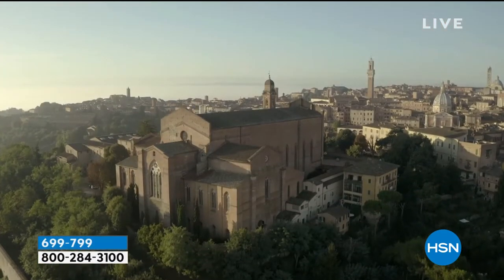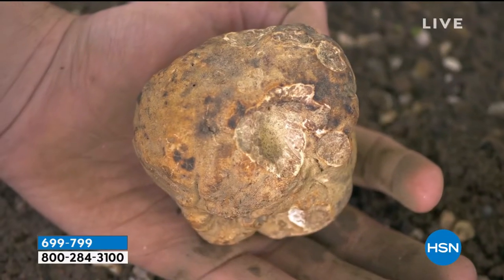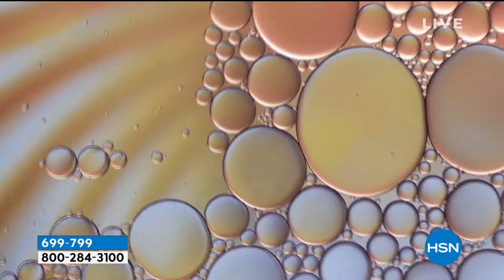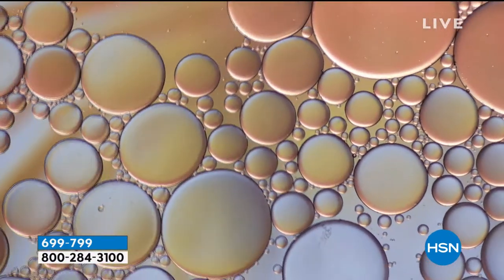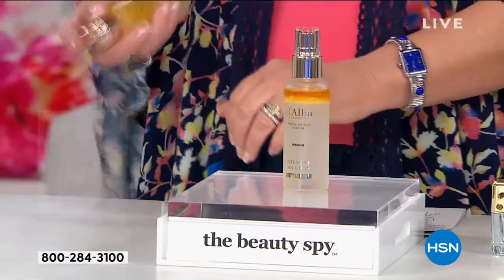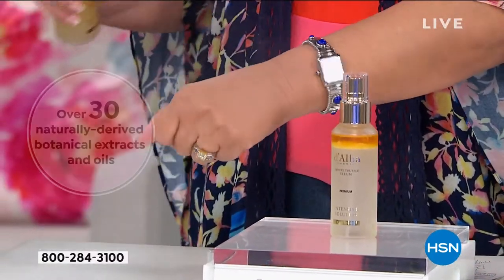So D'Alba, the company, traveled to this most incredible region in Northern Italy called Piedmont, and they extract from the earth — here's this incredible countryside, known as the white truffle capital of the world. That white truffle sold yesterday for $3,600 a pound. They extract this rare ingredient and combine it with 30 natural ingredients, powerful oils, to make it easy for you to spray on your face the most powerful antioxidant.